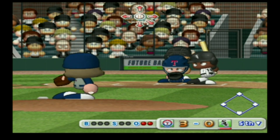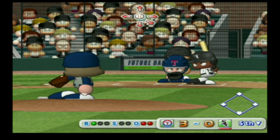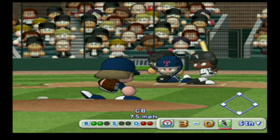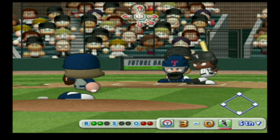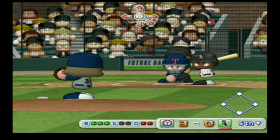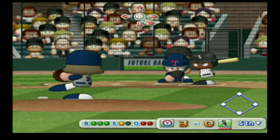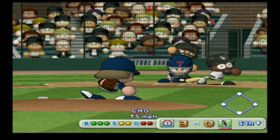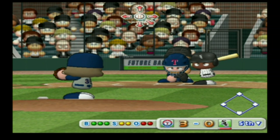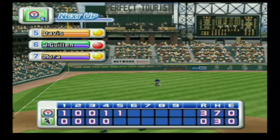Next at bat, Orlando Cabrera. He made it out first time up with an infield grounder. He's retired. It's a strike — here's the payoff pitch. That's the end of the inning. No runs, no hits, no errors.